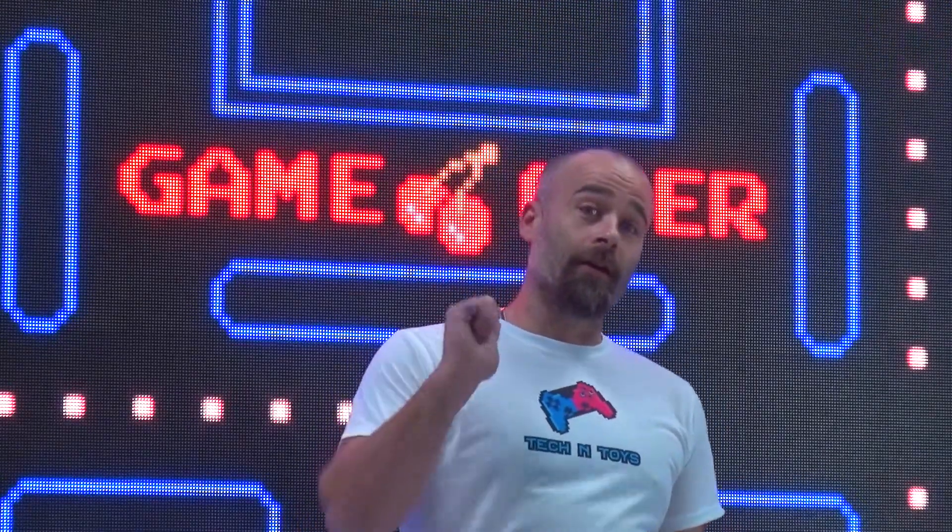Hi, welcome to another edition of Tech and Toys. As we said in our last video, we were going to make a giant Pac-Man machine, which is exactly what we've done.